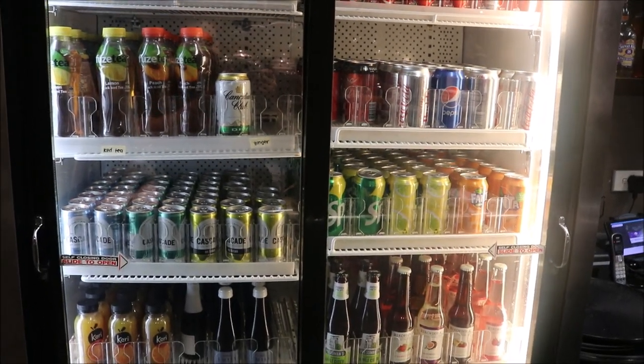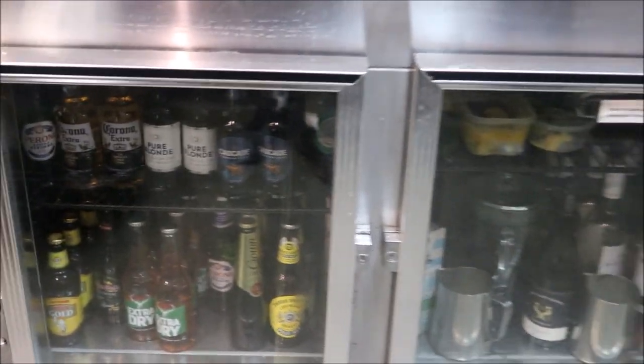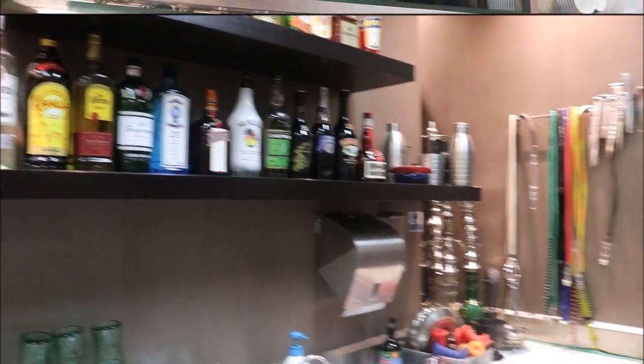Next we'll check our drinks. As you can see they are all topped up, and I have stock in the cool room as well as backup. These alcoholic drinks we keep in here; anything spirits-wise I usually just do orders once a week.